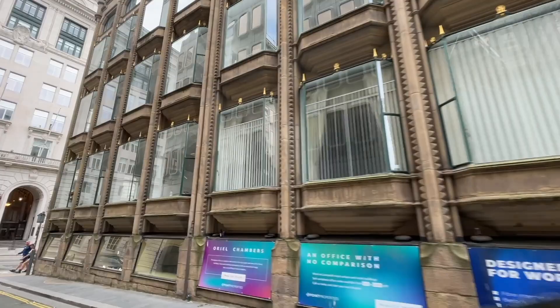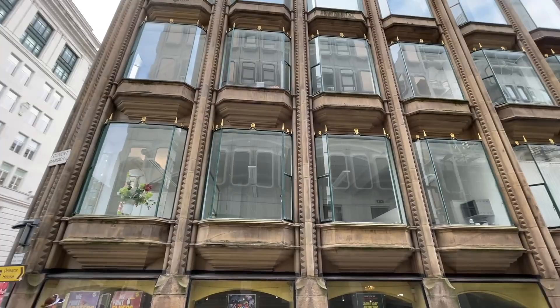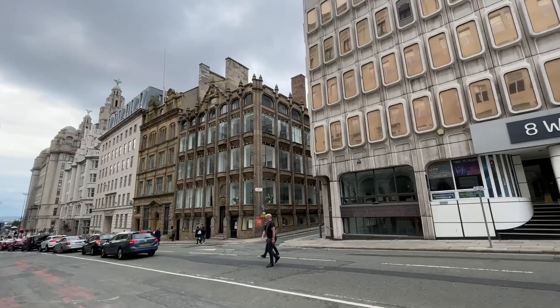As we ride past, look at how the windows reflect the neighbouring buildings, including the one next to it — 8 Water Street — which pays tribute to, but can never equal, the magnificent Oriel Chambers.